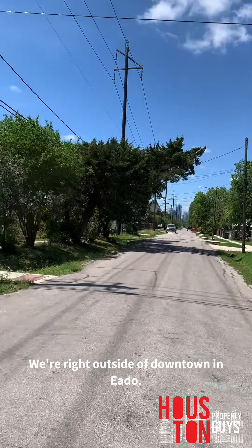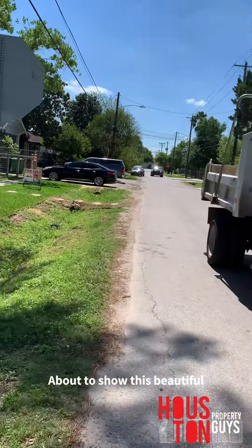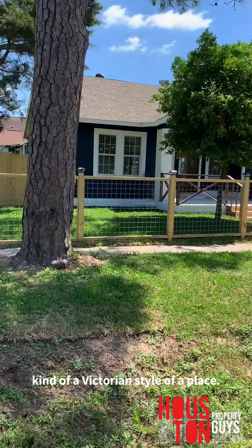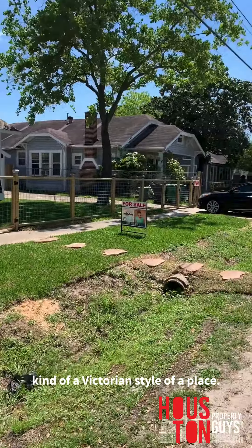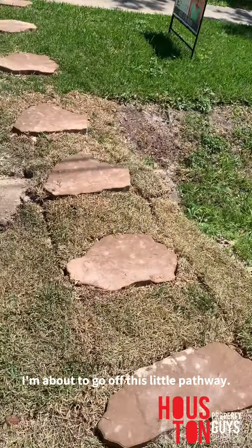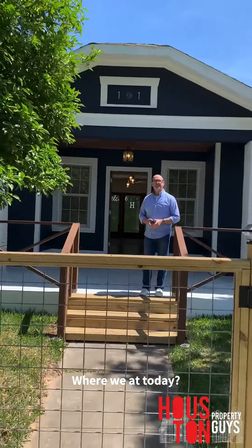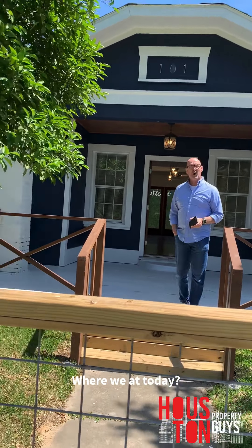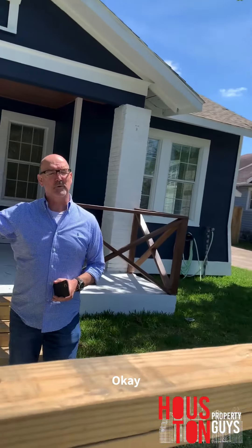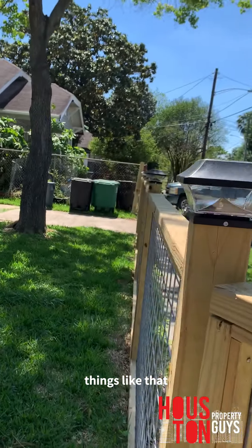What is up you guys? We're right outside of downtown in Edo, about to show this beautiful, cute little home. It's a really cool part of Edo — Oakland Place, just minutes from Buffalo Bayou. It's right up Canal Street which has got some really cool restaurants, coffee shops, things like that. In a normal world that's going to be kind of cool to go walk to.